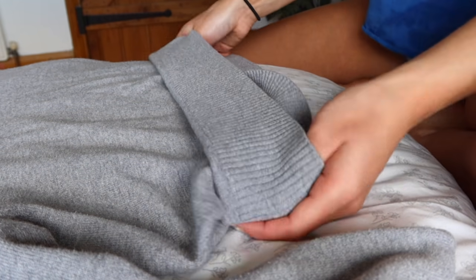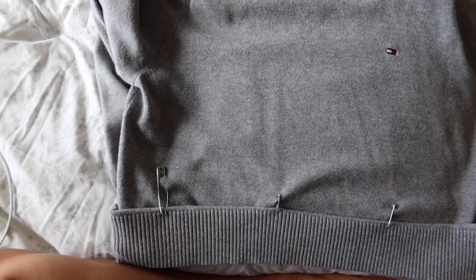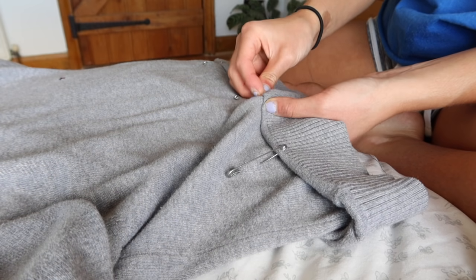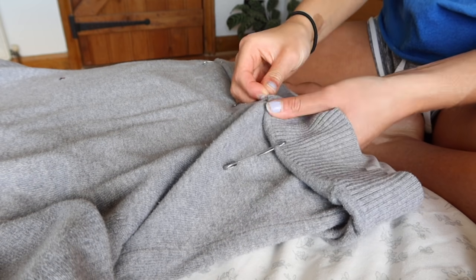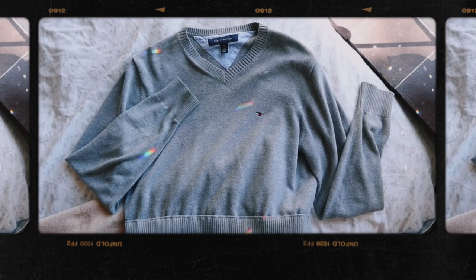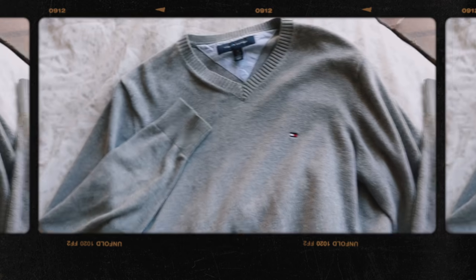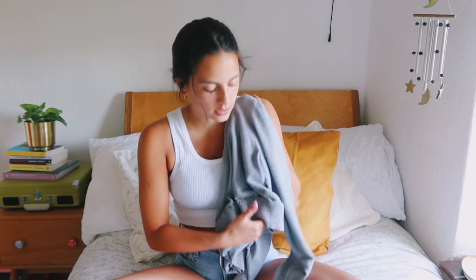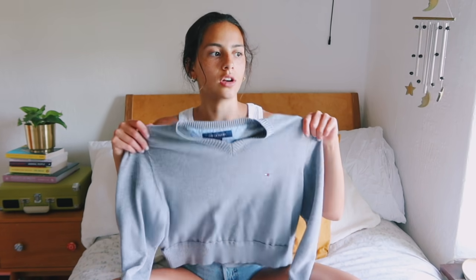Then I folded the material so that the ribbed part hit the end of where the safety pin was, safety-pinned that in properly, and started sewing. I went through the sewing process a few times to make sure it was secure, and matched the thread to the jumper so it was discreet. This was probably the quickest one — I didn't actually cut out the extra material, I just left it inside because you can't see it, and this way I can always reverse the process if I wanted a longer jumper again. I'm really glad I kept the ribbed section because it goes really well with the end of the sleeves and looks more cohesive. I styled the jumper with a plaid skirt and some trainers.